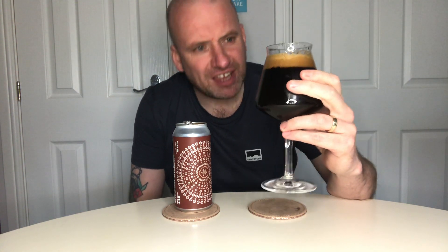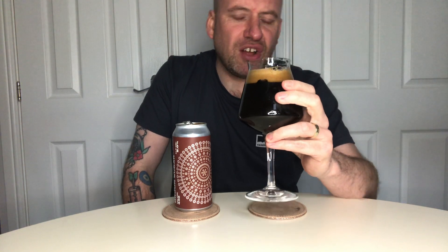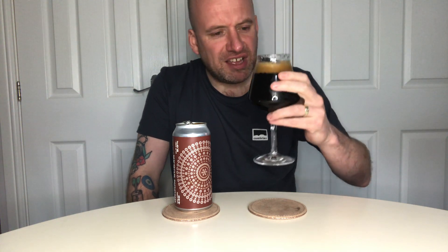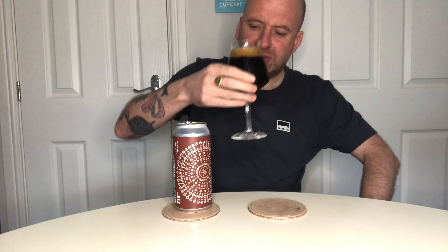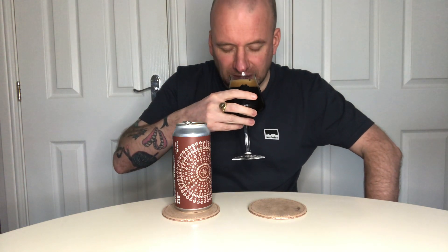That looks thick, jet black — no light getting through that — and a real creamy tan head, mocha color I'd say, with quite a few spacious bubbles in it. My word, it was pouring like oil.